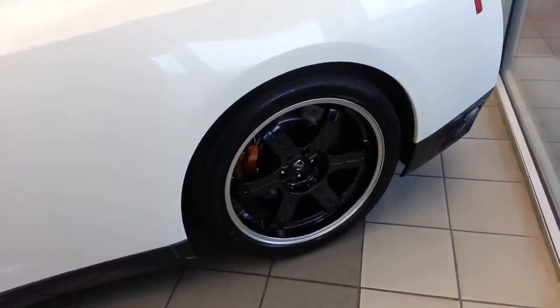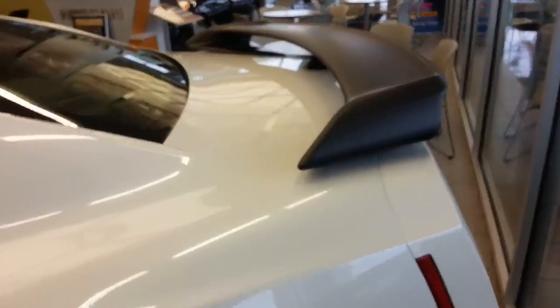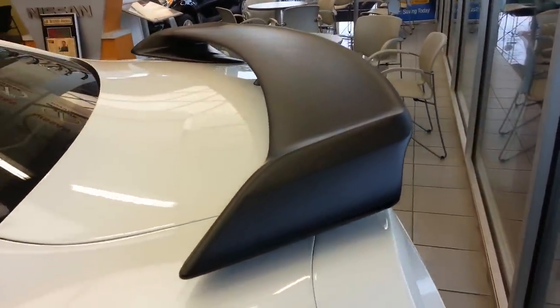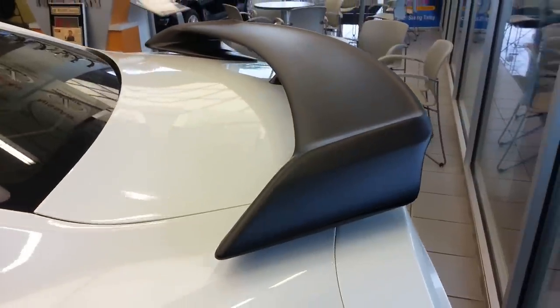Now one thing you'll notice is that it has the Black Edition wheels. For 2013-2014, it comes with a carbon spoiler — it's dry carbon, made by Sieben.